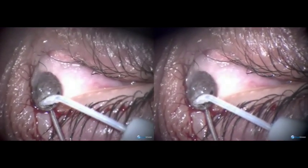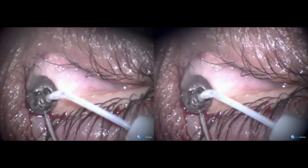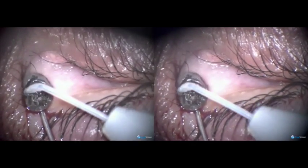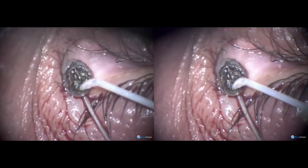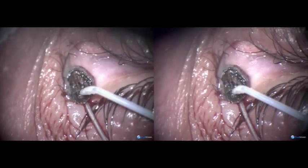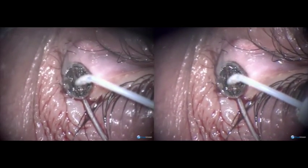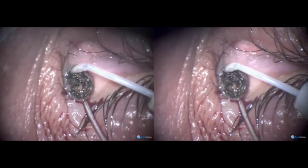All that remains is removal of the nevus. The way I remove it is ablation — ablation with the plasma energy of a fugoblade. You keep ablating from skin downwards, inwards.